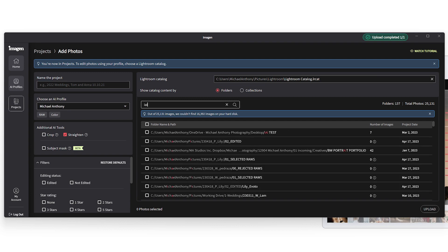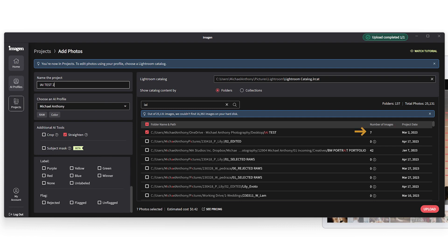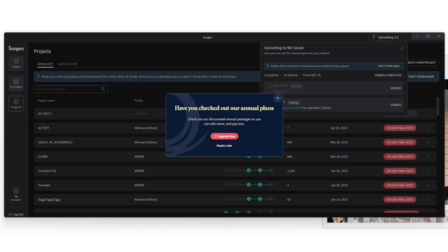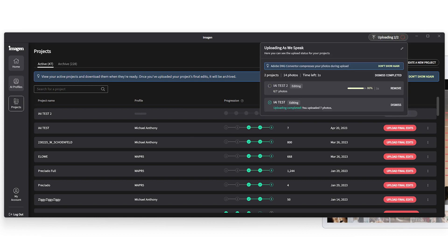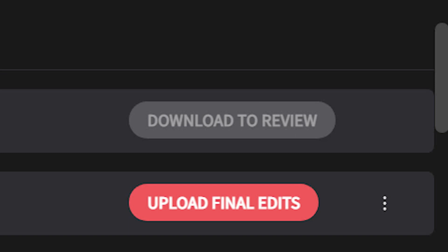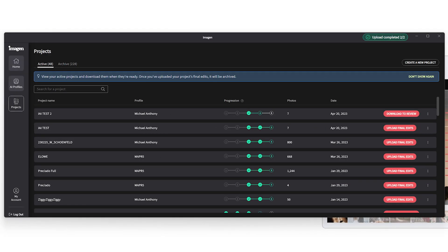I'm going to select my Lightroom catalog, find my seven images, give it a name, and make sure all the parameters I want are checked. I have seven images showing here — if I were to filter by green tag, only four would show, so we'll do all seven. This tells it I want to use my normal Michael Anthony profile. I'm going to upload this now; it should take about a minute or two. The edits completed in about a minute, and once that download-to-review button highlights pink, we can click it to download the images back to the Lightroom catalog.